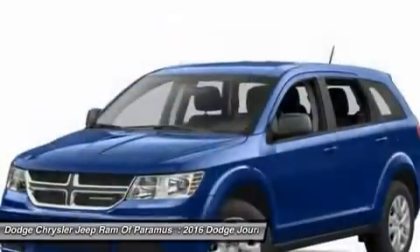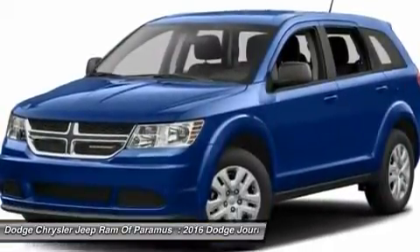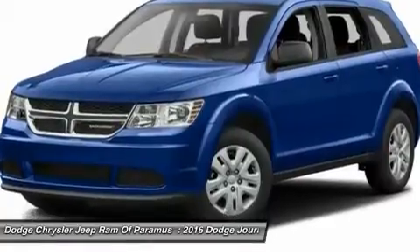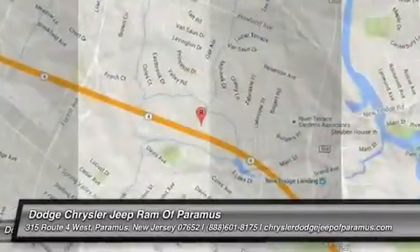Leather-wrapped steering wheel, adjustable steering wheel, power steering, aluminum wheels, four-wheel disc brakes. Take this vehicle for a spin and see why so many shoppers are now proud owners.